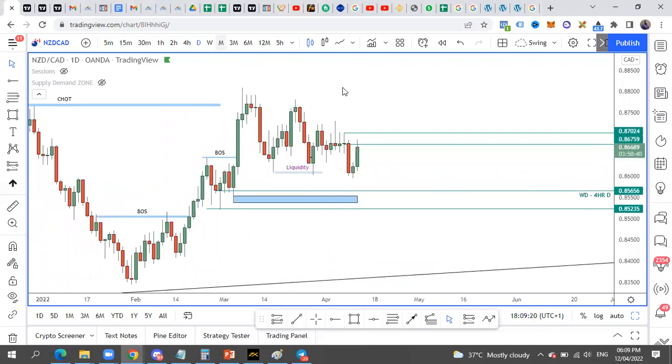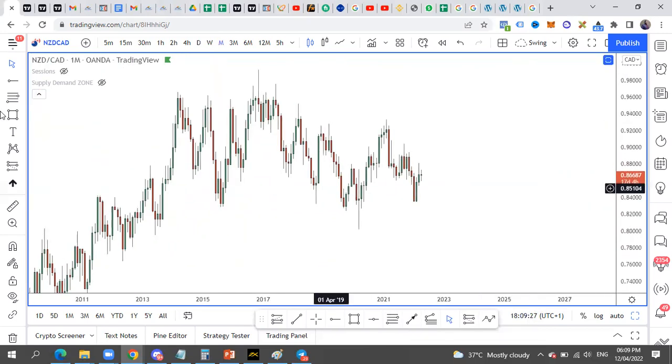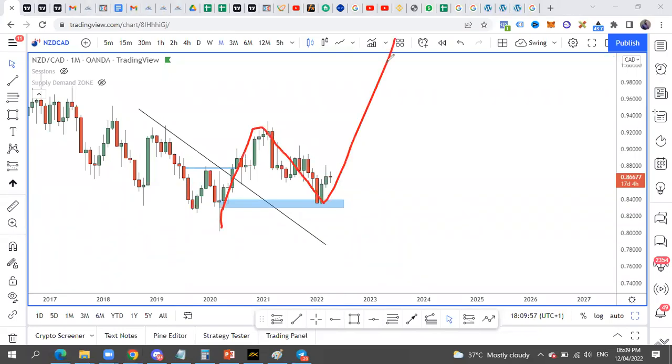Second on my board is NZD/CAD. If you go to the monthly timeframe you will see that the market broke this level and we have a change of trend, confirming that we are now on the demand zone, which will support a continuation. So we have an impulse, we have a correction, and we have that continuation structure in play.